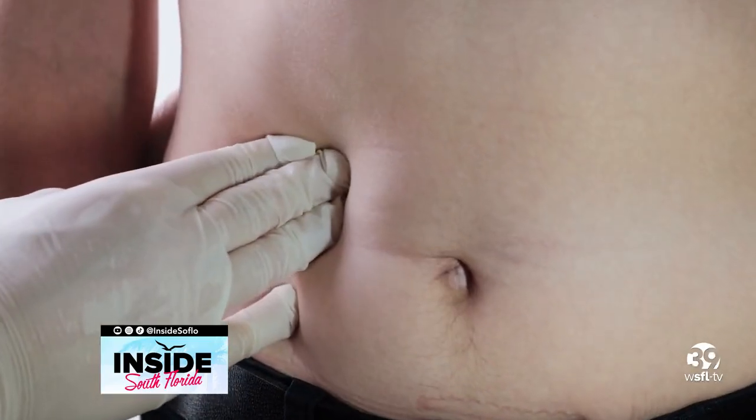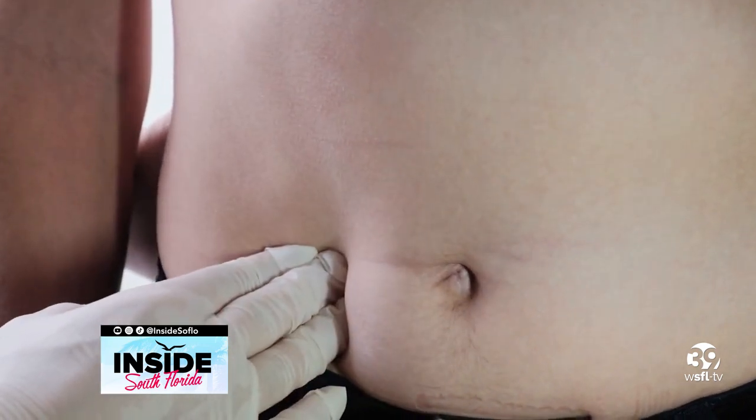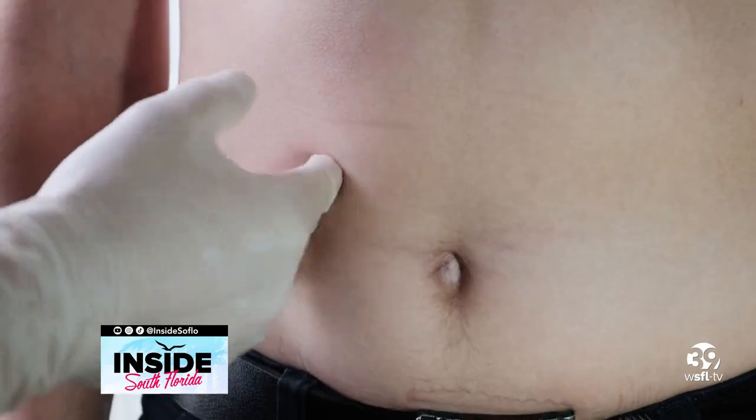When the bladder squeezes harder, the bladder thickens. When the bladder thickens, it can't stretch like it normally does, so you go more frequently to the bathroom. So the cause is the prostate, but the symptom is the bladder.